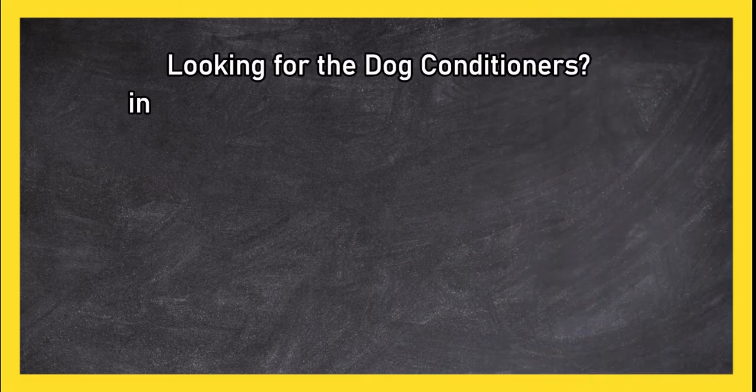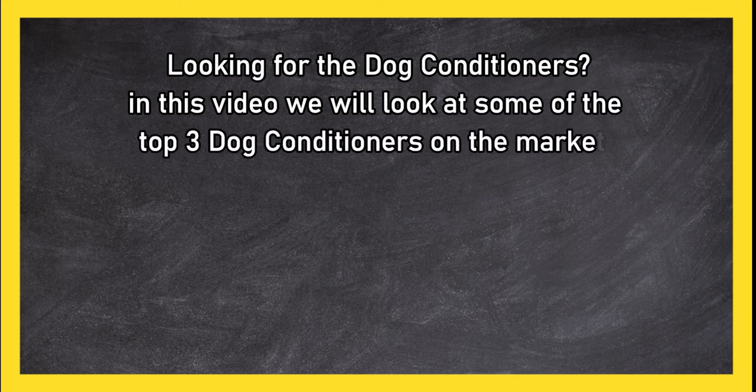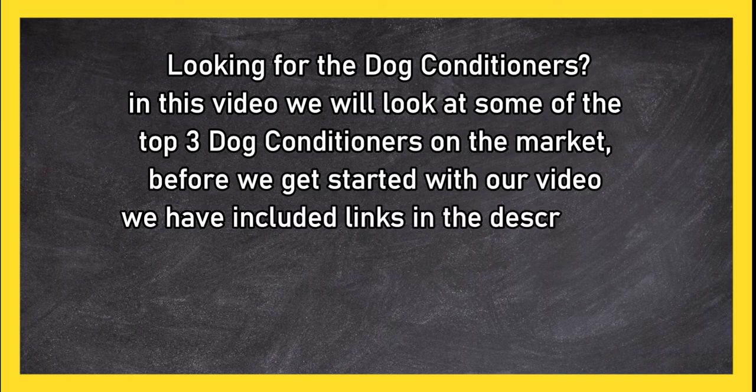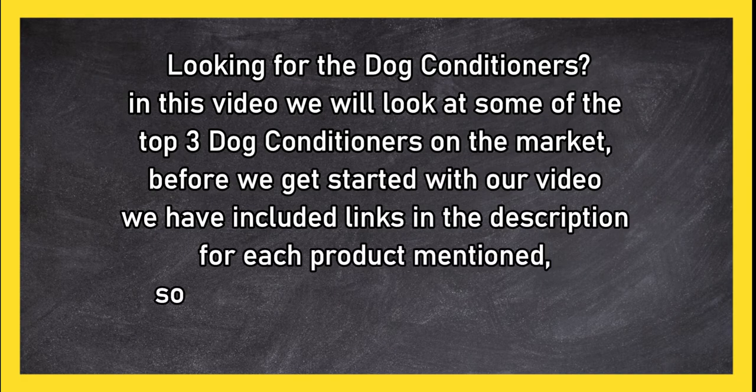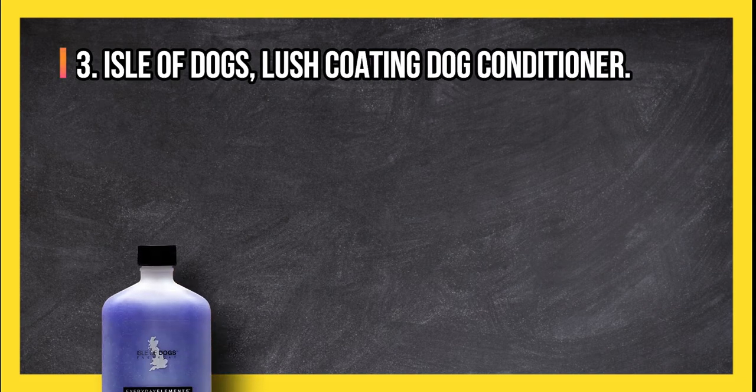Looking for the best dog conditioners? In this video we will look at some of the top three dog conditioners on the market. Before we get started, we have included links in the description for each product mentioned, so make sure you check out to see which is in your budget range.